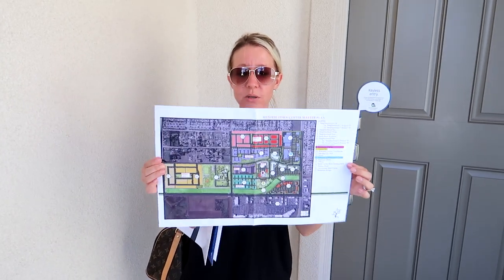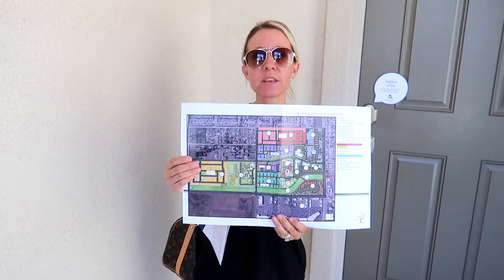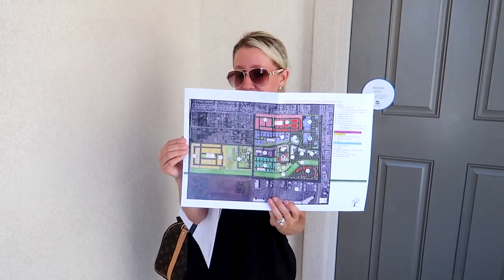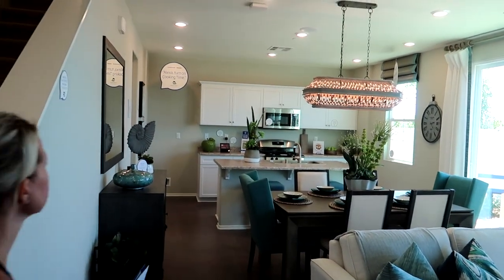We also got this really cool map that shows where the houses are going to be, where all of the shopping and movie theaters as well as the courthouse and the new city hall are going to be. So this is Plan One, and everything you see is included.